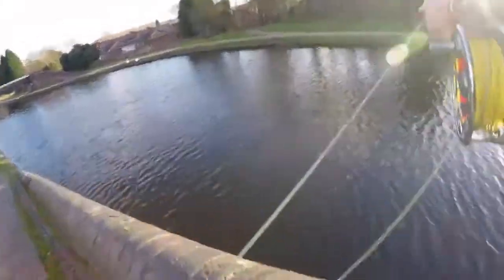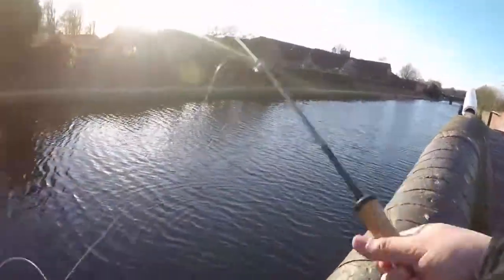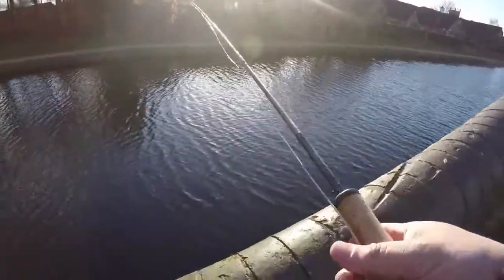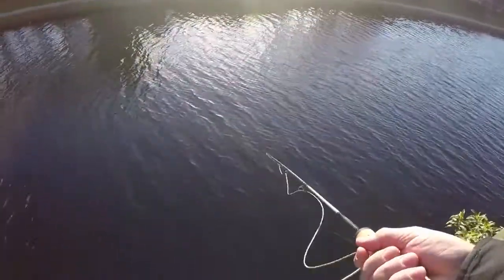Oh guys... oh, I lost a big pike, oh my gosh! She came from nowhere. There's more fish in this place — that was a massive one, that was a big one!